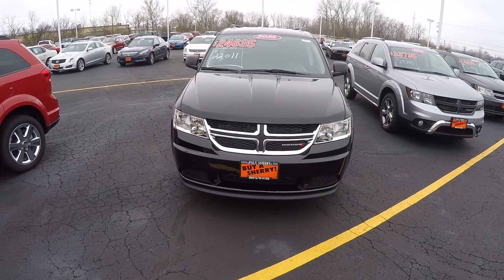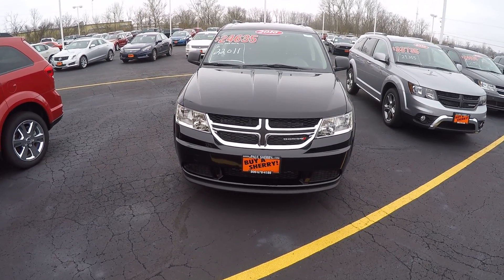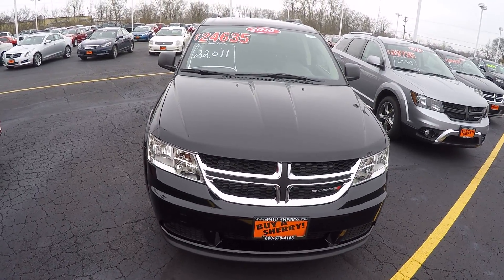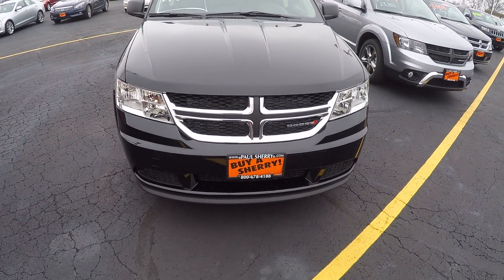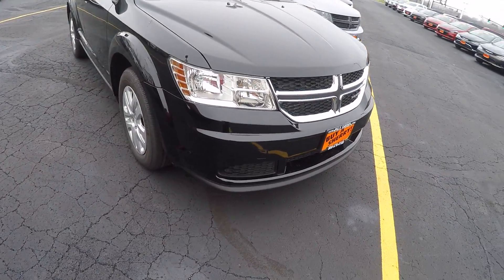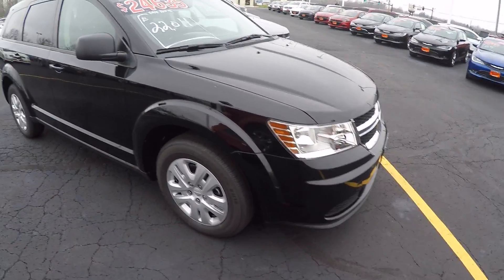Zach Smith with you here at Paul Sherry's Chrysler Dodge Jeep Ram and RVs in Piqua, Ohio. Here we're looking at a new 2016 Dodge Journey. This Journey is black in color, with the signature Dodge chrome crosshair grille. Nice headlight design here in the front, and always have the aggressive hood design.